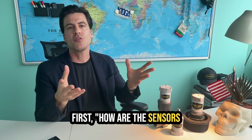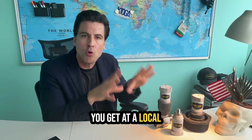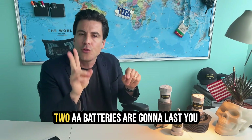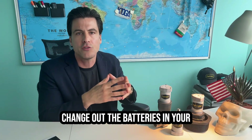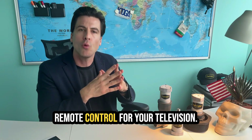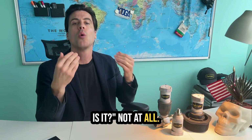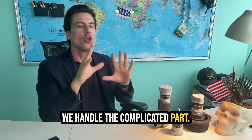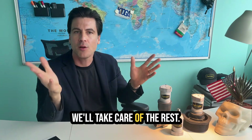First — how are the sensors powered? The sensors are powered by AA batteries you get at a local supermarket or drugstore. Two AA batteries will last you several years, and you can change them out about as quickly as you can change the batteries in your TV remote. This sounds complicated — is it? Not at all. We handle the complicated part. You screw in your sensors like a light bulb and walk away. We'll take care of the rest.